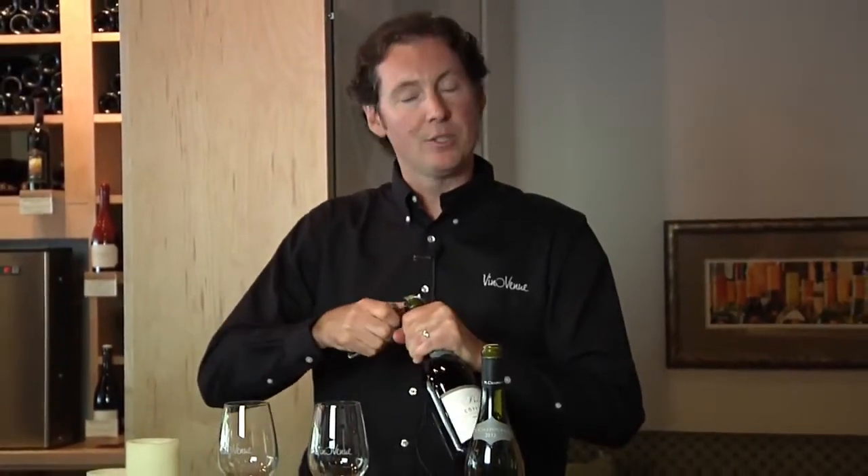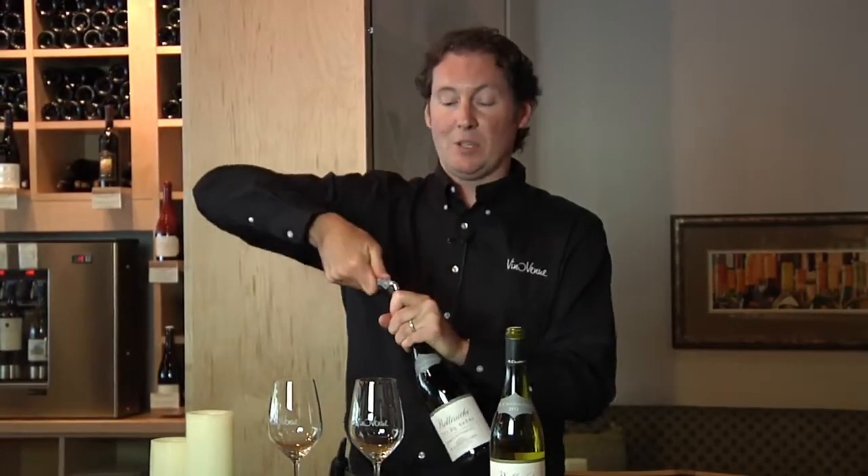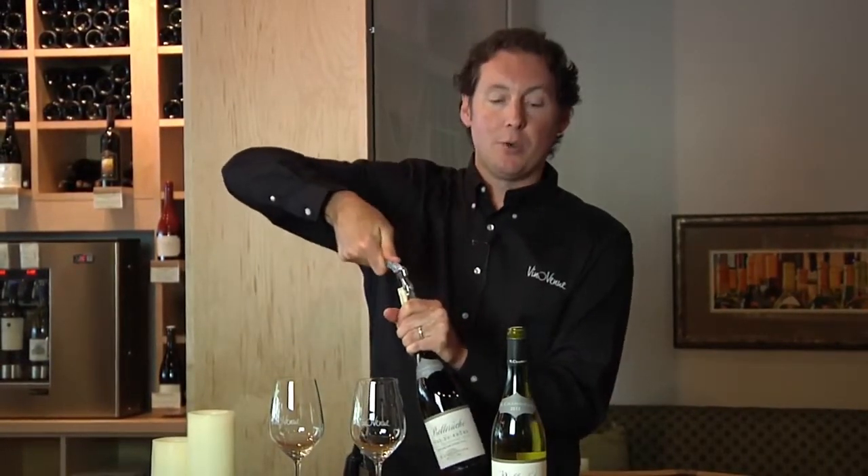The Rhone Valley is an appellation that is split into two parts: the northern part and the southern part. The northern part is where the grape Syrah has become famous, along with the white grape Viognier. The northern part is a fairly small production area. The soils are mainly granitic. It is a continental climate, which means summers are quite hot, but winters are quite cool and they do get snow there.